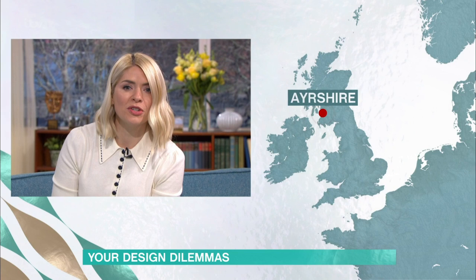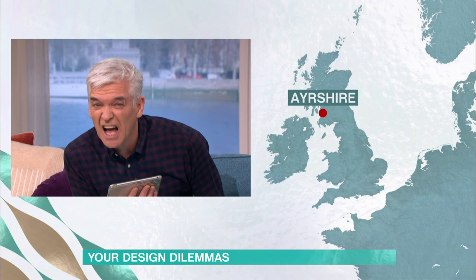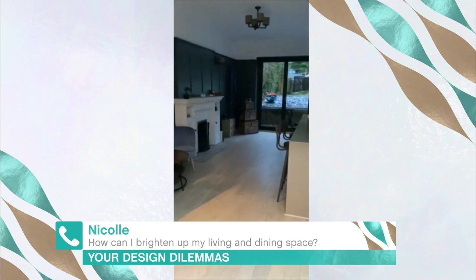Good morning. You've got a busy household there, obviously. Which bit do you want to brighten up? It's my kind of dining room, hallway, come kitchen. OK, let's have a look at it and then Laurence can give you a hand. So this is the space here and you want to add a bit of colour. You say it's light grey, dark grey and beige, and you want to brighten up this space.